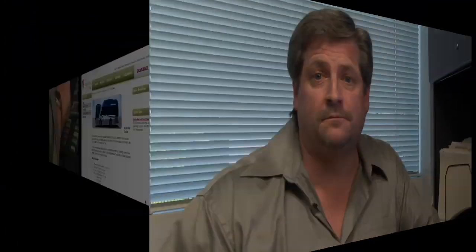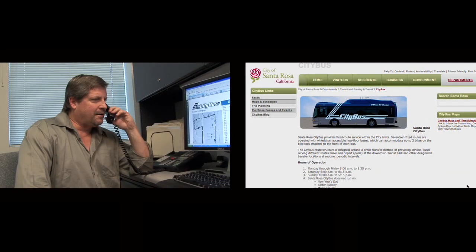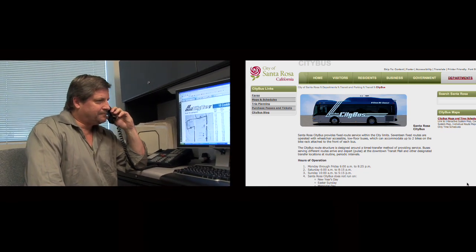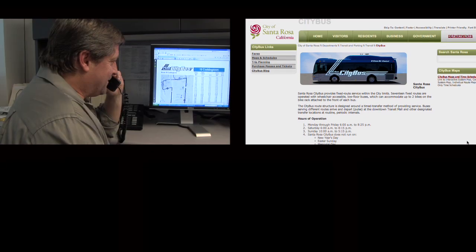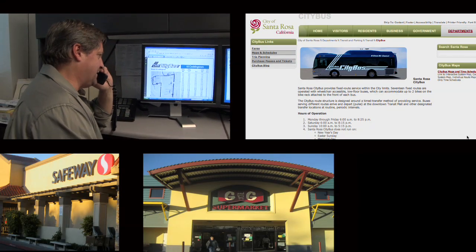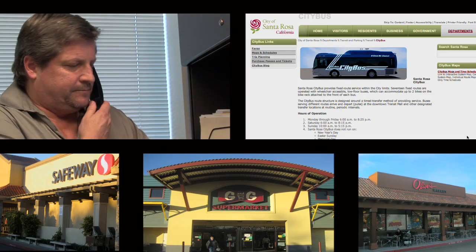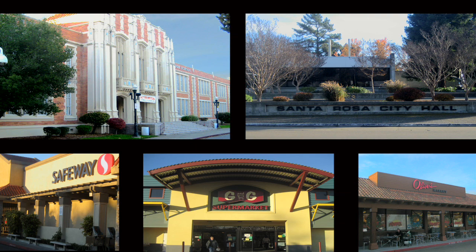All right, thanks so much. She just told me about all the fare passes and ticket books I can order on the phone or online. We've showed you how to get your Santa Rosa City Bus pass and info online and over the phone. Santa Rosa City Bus passes are available all over town too — grocery stores like Safeway, G&G Supermarket, and the new Olivers on Stony Point, all the high schools and middle schools, and of course at the city bus offices at City Hall and on Stony Point.